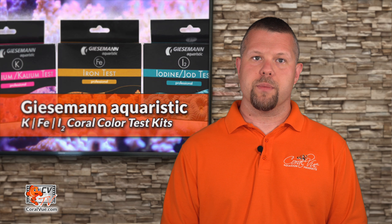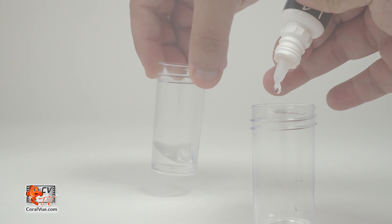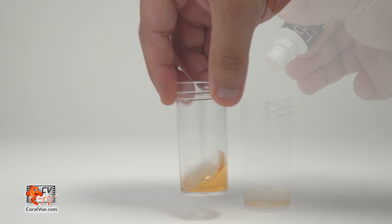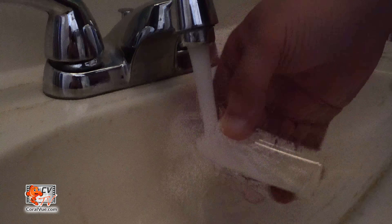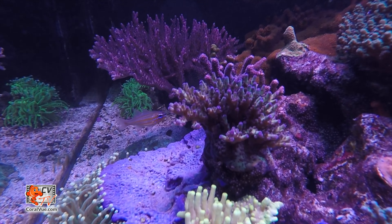Performing the Giesemann iodine test is rather simple. Rinse the test vial in running water and then rinse the vial several times with aquarium water. Once fully rinsed, fill it with 5 milliliters of aquarium water using the included syringe for accuracy. Shake the I1 reagent bottle before use and then add 5 drops to the test vial and swirl for 10 seconds. Subsequently, shake the I2B reagent bottle before use and then add 5 drops to the test vial and swirl. Wait 20 minutes. By looking from above, match up the color of the test sample with the included color card to determine your iodine level. It is best to use non-direct lighting. Rinse the test vial and measuring syringe with tap water and store.